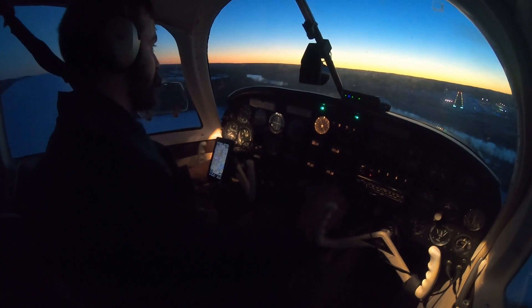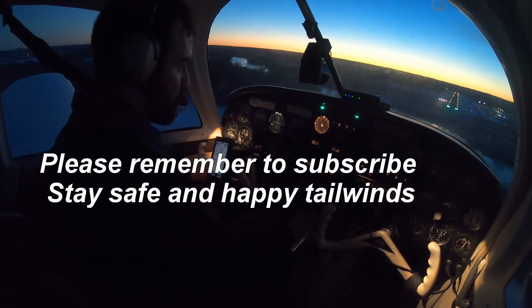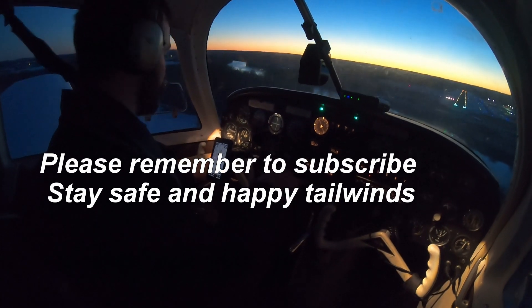Final landing check: prop to high RPM for go-around, one latch, one green light, landing on land, flaps set at full.